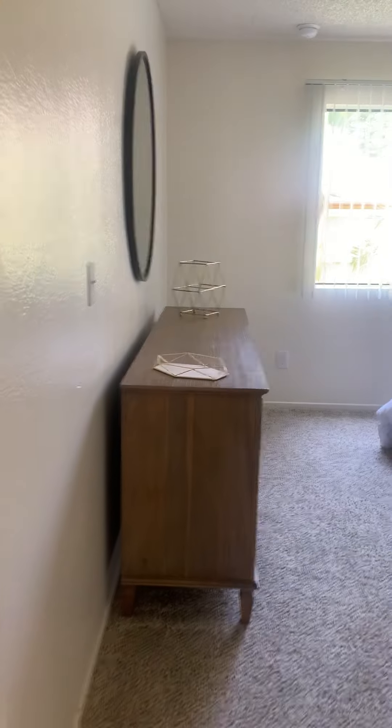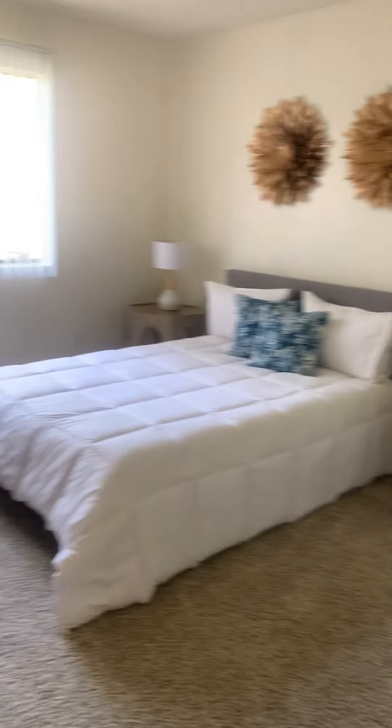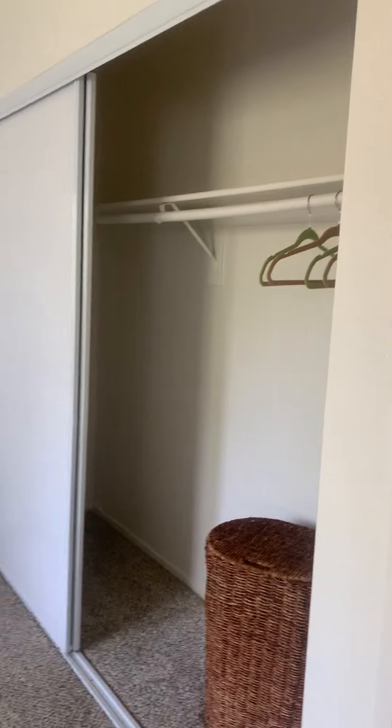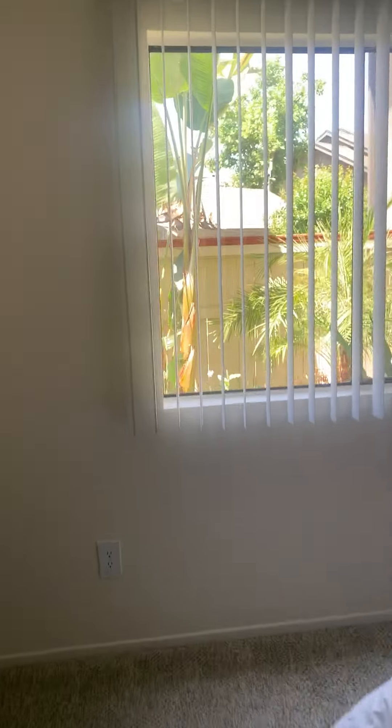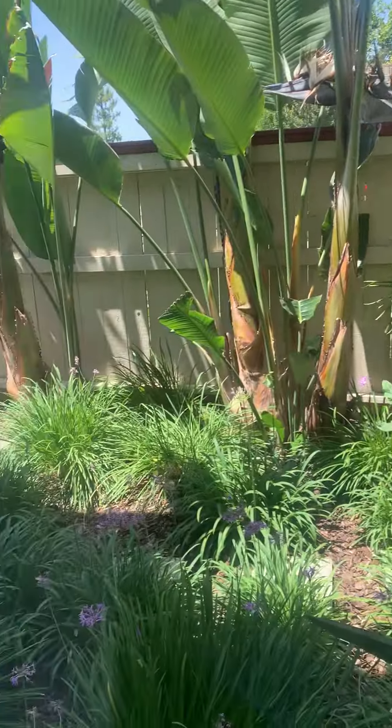For your bedroom, it's just about the same size, but instead of having a walk-in closet you'll have the sliding closet door. Your window will extend all the way out to the patio. And that's the one bedroom.